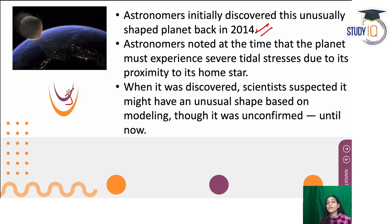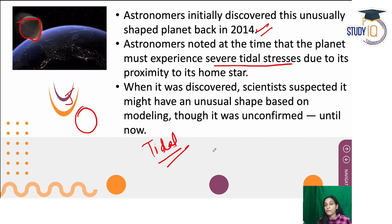Astronomers observed that this planet's shape shows a distortion. It has an aloo shape or a rugby ball shape — it is not perfectly spherical. What causes this distortion? Scientists think it is due to severe tidal stress. Tidal stress is the force that one celestial body's gravitational pull exerts on another — similar to how the moon's gravity causes tides on Earth. We call this gravitational influence tidal stress.